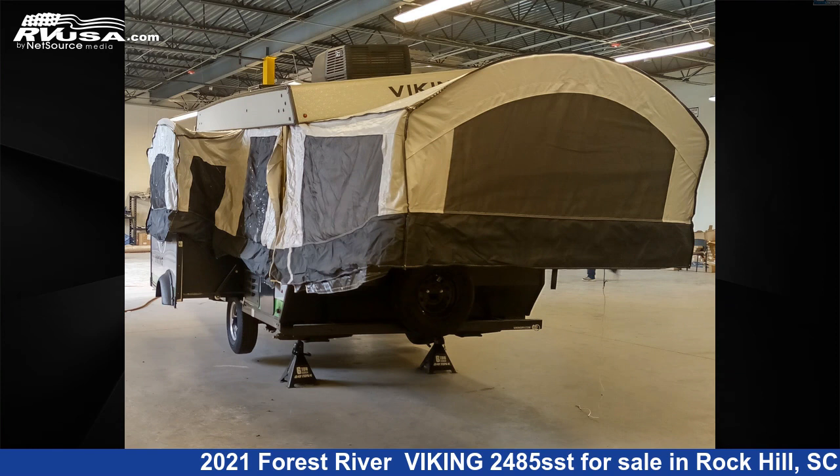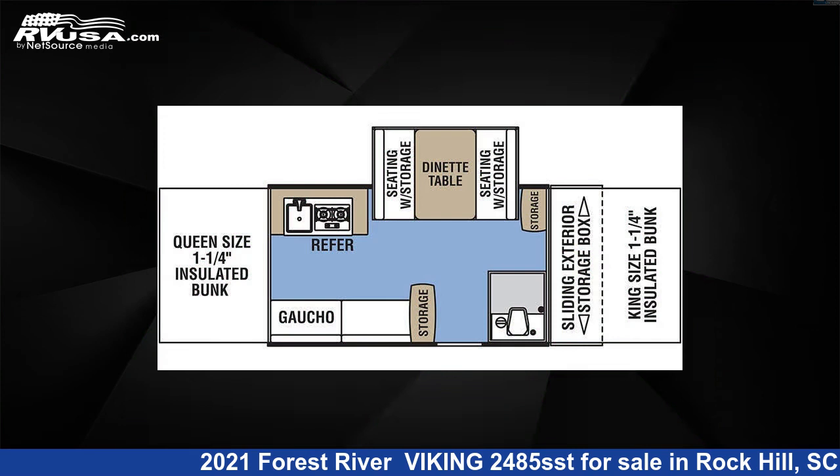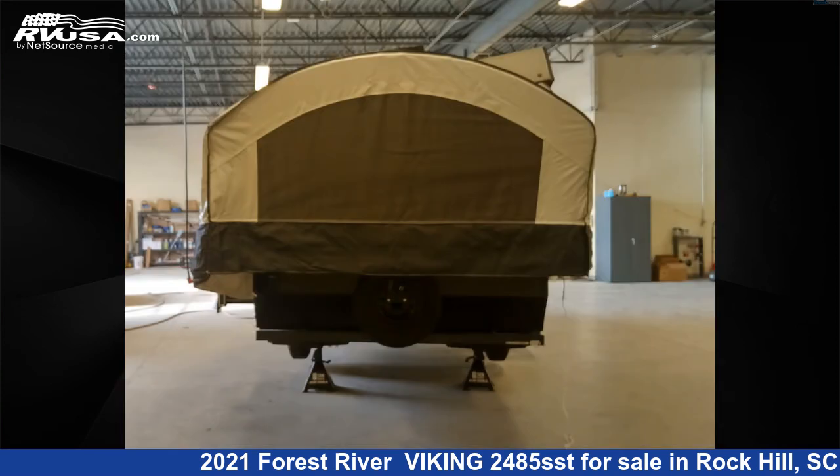This 2021 Forest River Viking 2485 SST is a pop-up RV. It is located in Rock Hill, South Carolina 29730, and is offered for sale by Travel Camp of Rock Hill.